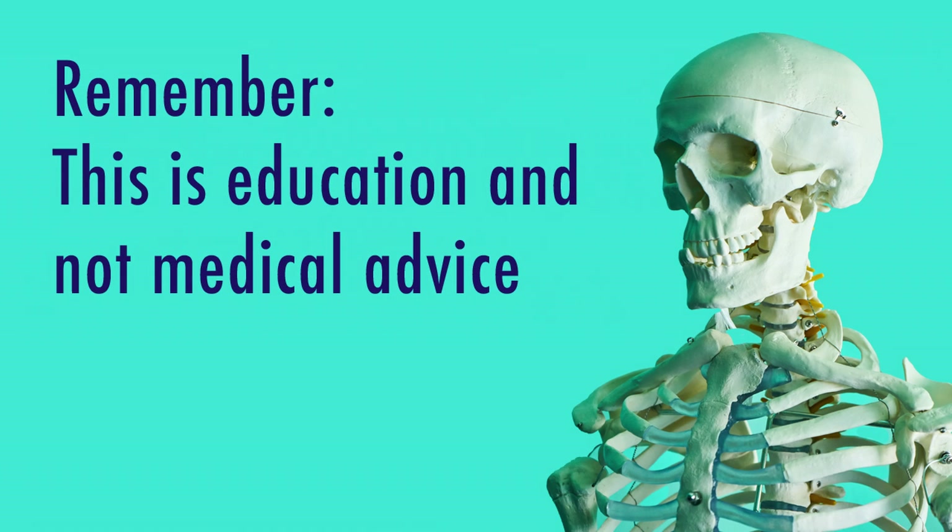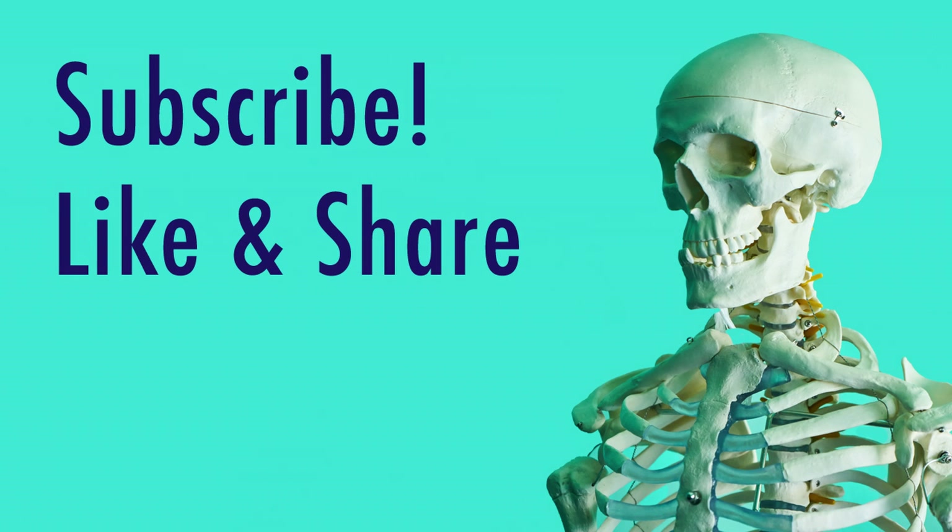Please remember that this is for education and does not constitute medical advice. Please subscribe, leave us a positive review, and share with your friends.